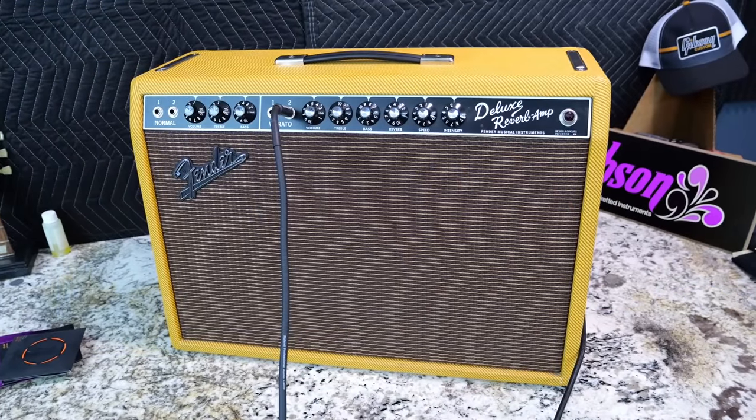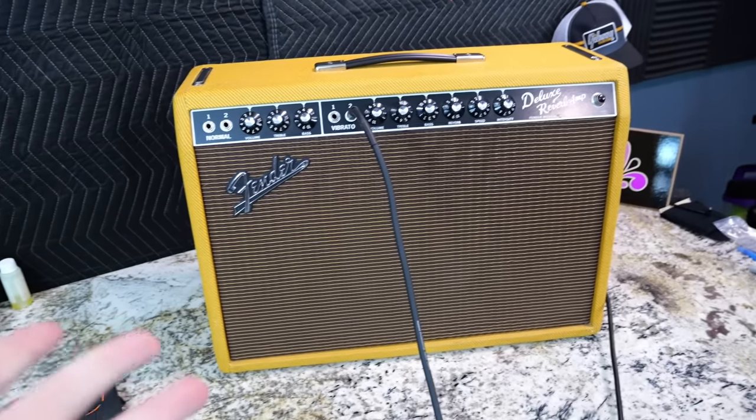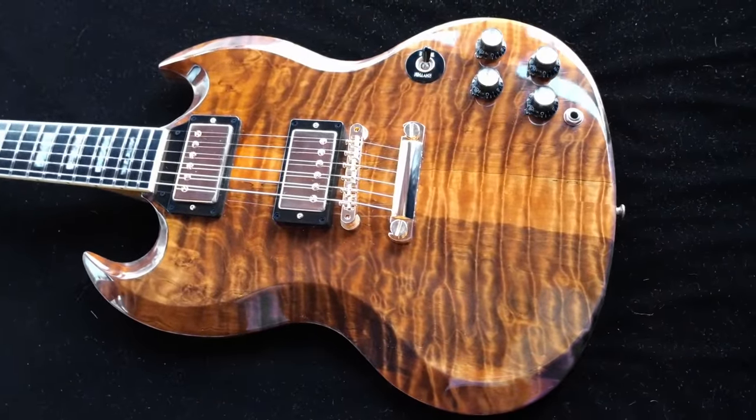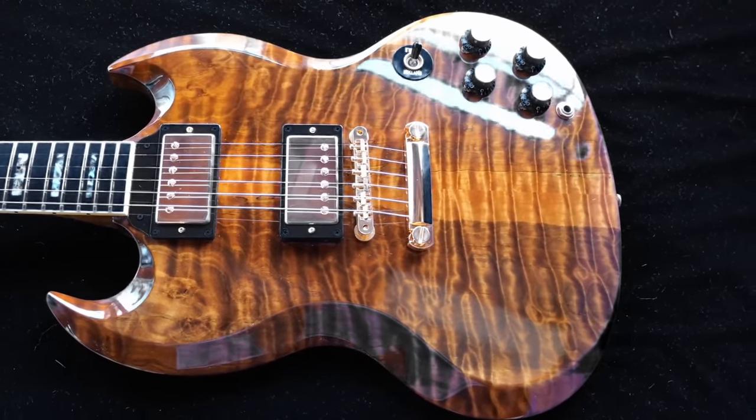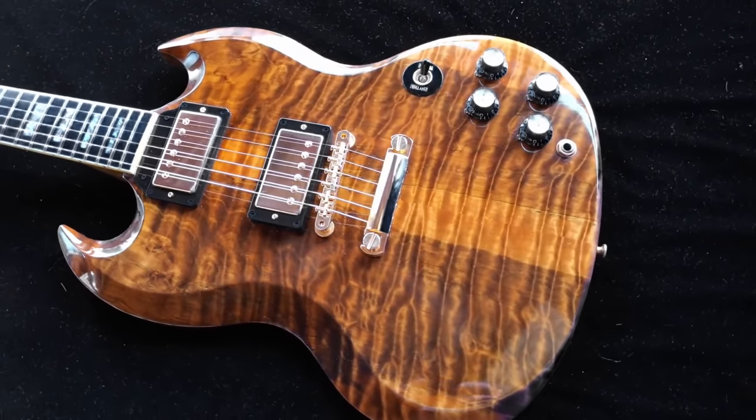Maybe I need to dig out my other Deluxe Reverb just for a change in tones. I thought that was quite nice. That's all of our unboxing fun for tonight. I hope you guys enjoyed. Don't forget to like, comment, and subscribe, and we'll catch you tomorrow for some more fun. Take care.